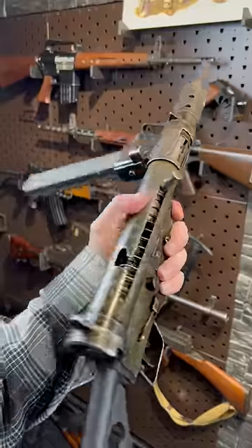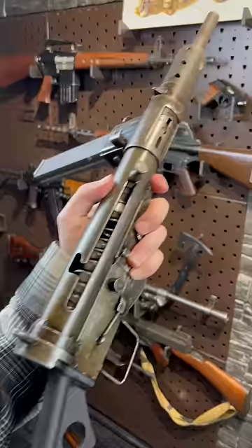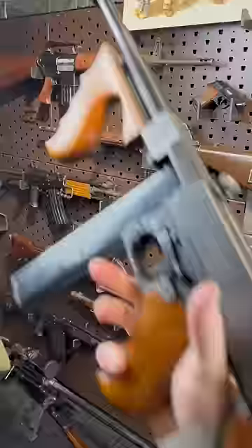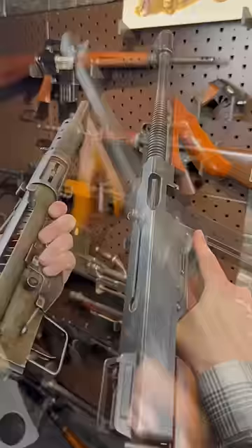Hey guys, Armored Gun here today with the Sten Sub Machine Gun. This replaced the Thompson in the UK for most of World War II, mainly because these things were super friggin' cheap, while the Thompson was not. Generation 1 versus Generation 2 Sub Machine Guns at their finest.